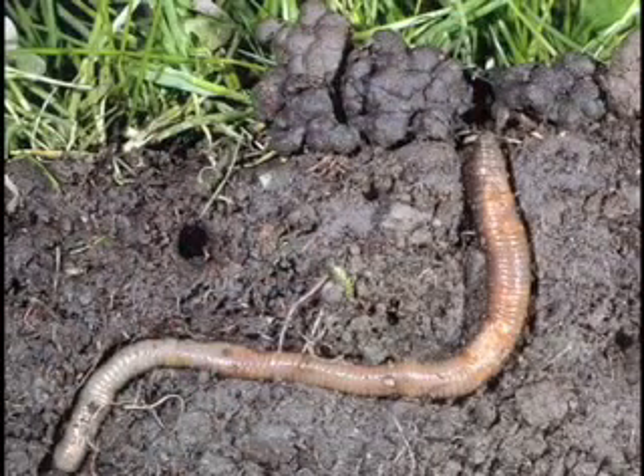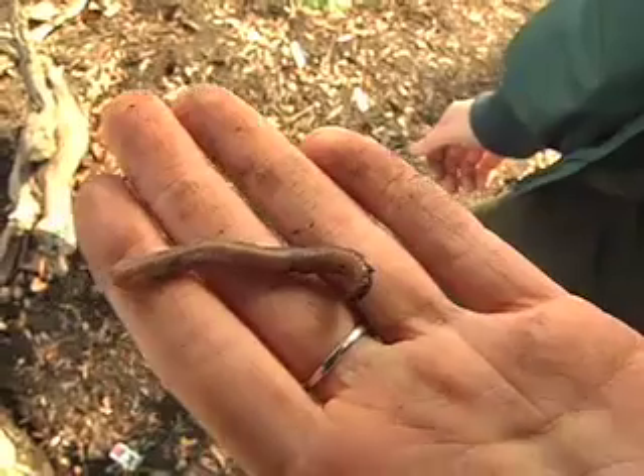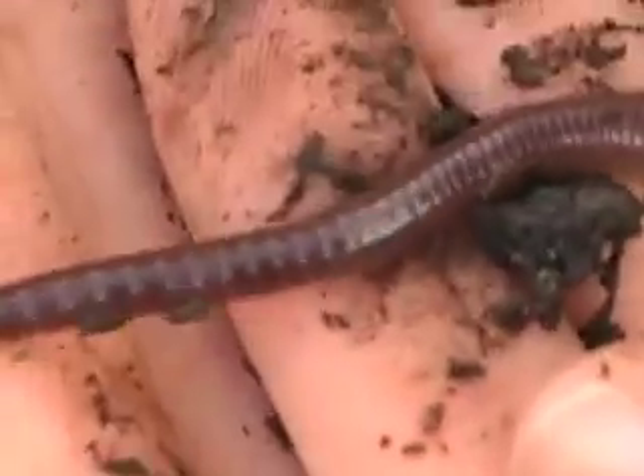Earthworms have tiny bristles along their body for traction. They can use these to brace themselves, and in some cases would rather be pulled in half than let go of their burrow. Some think that if you cut an earthworm in half, it'll grow into two new worms — this isn't true. However, they can regenerate their tail if they lose a piece of it.